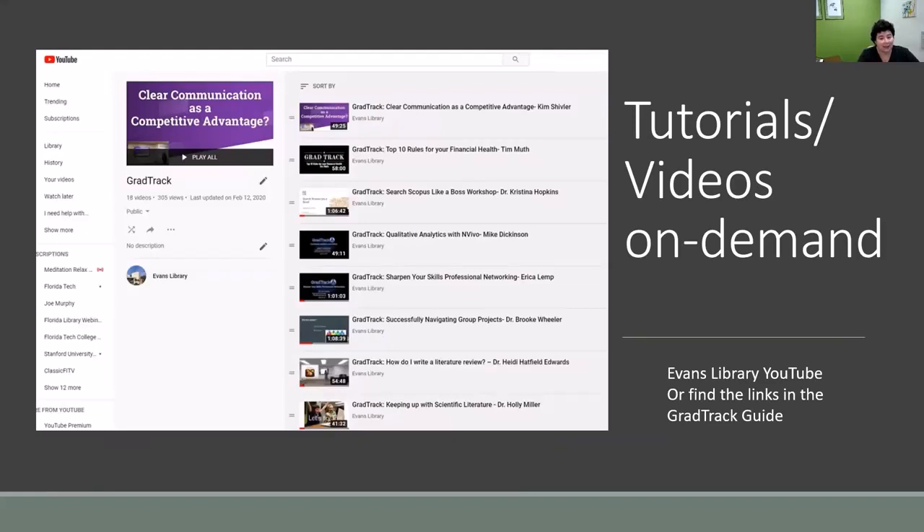One of the tools listed on that guide is tutorials and videos, which takes you to the Evans Library's YouTube channel — specifically to the GradTrack playlist. The GradTrack playlist has all of our different videos, some given by librarians, some by outside experts, covering things that will help you as graduate students. Some are more relevant to current needs like how to write a literature review; others help you grow as a professional, such as sharpening skills with professional networking. Every time we do a new workshop, we add it to this growing list.